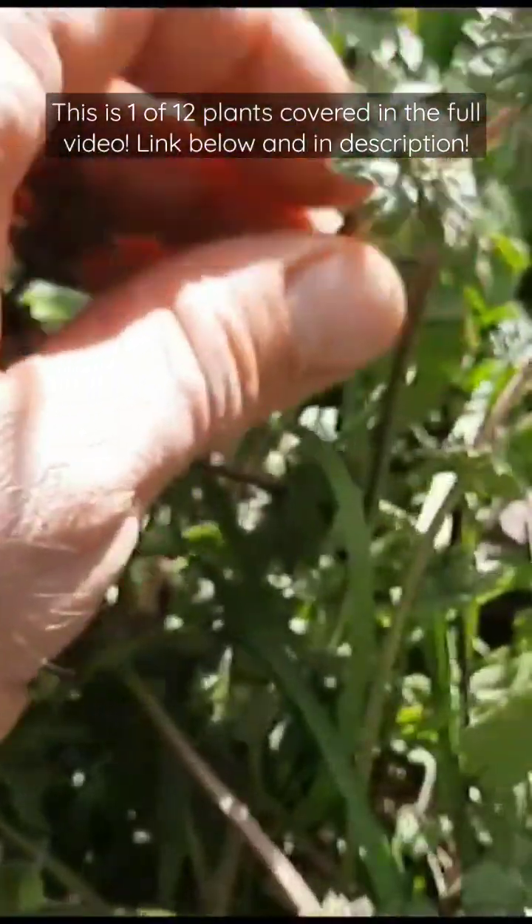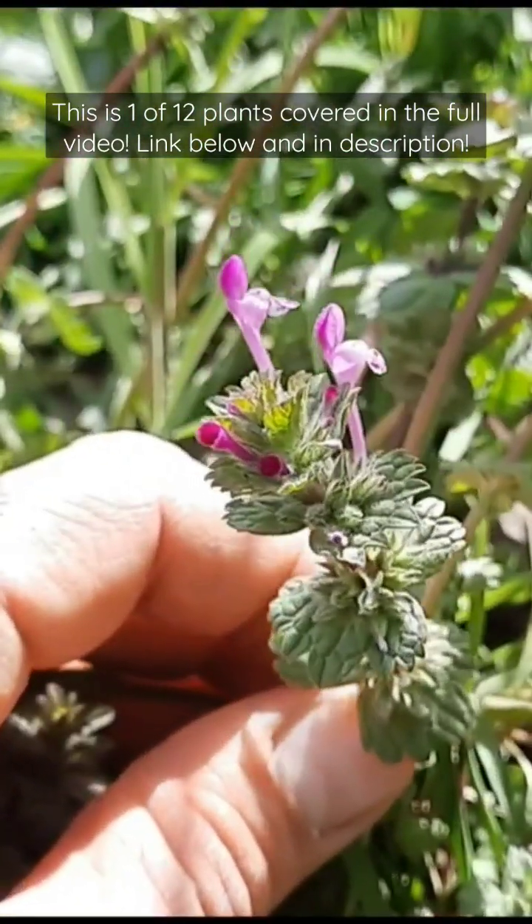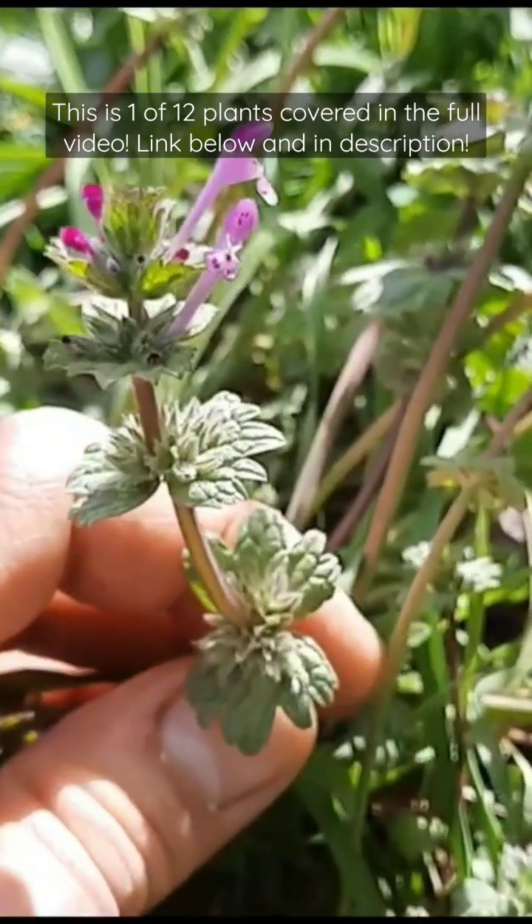They also have some medicinal uses. They are said to have some laxative properties and be anti-rheumatic, so they could be helpful with joint pain.